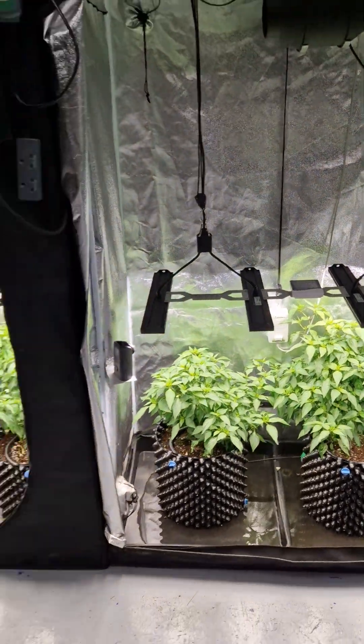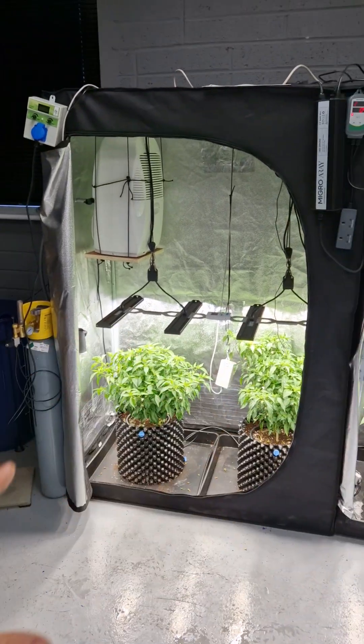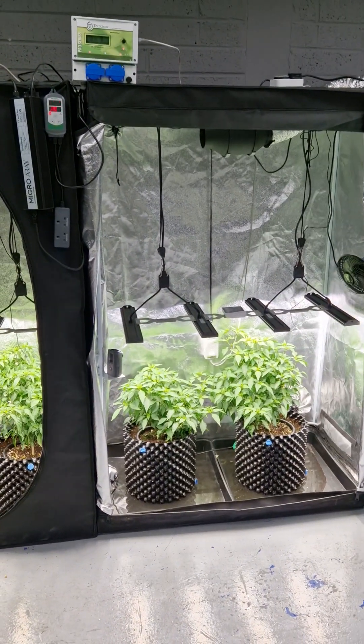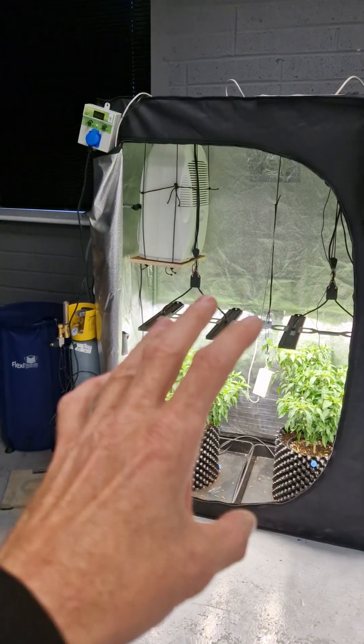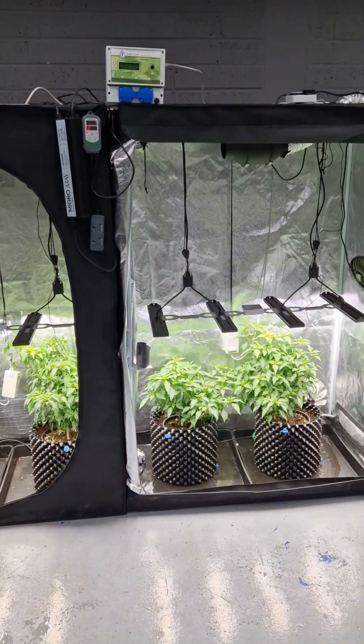Stay tuned — we're going to run it all the way to harvest, until the plants fill the canopy and we've got lots of fruit. Then we're going to do the calculations and see what sort of benefit we get from adding CO2, with all other things being more or less equal. So yeah, stay tuned.